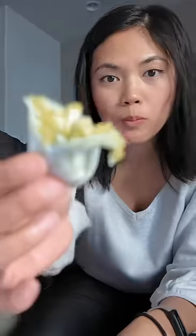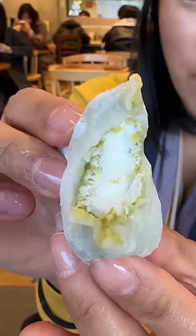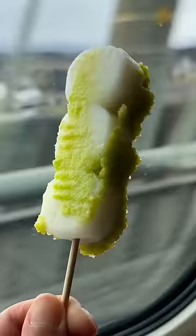The savoriness of edamame contrasts the sugar, so you get a bit of sweet and savory going on. This is currently my favorite way to eat mochi or daifuku, but sadly I haven't been able to find this outside of Sendai. Are you open to trying this combination?